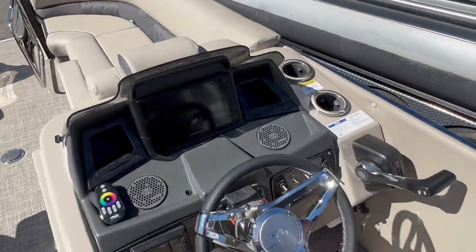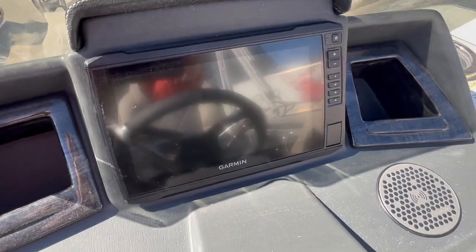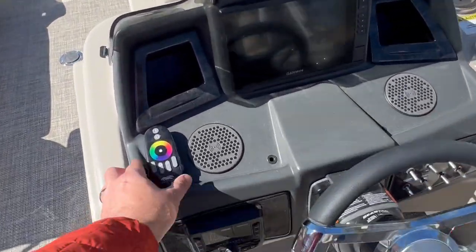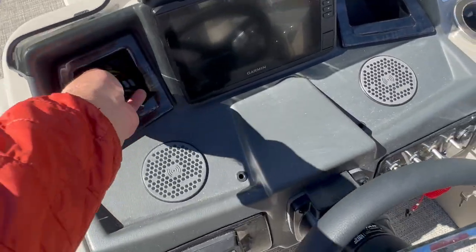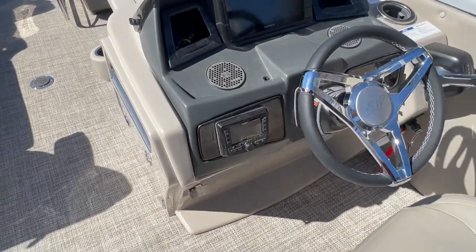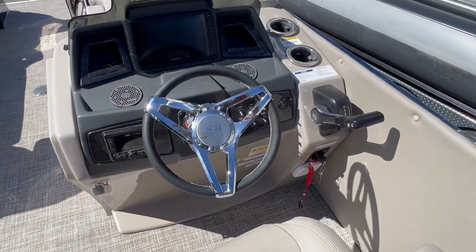I upgraded to the 9-inch Garmin touchscreen. You've got lighted cupholders here. This is to control the interior lights, a little remote control. It's got the Wet Sounds stereo system, Wet Sounds speakers, which is another upgrade. It's got all the lights.